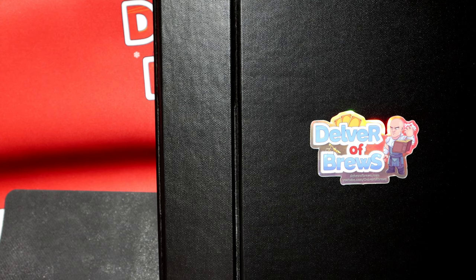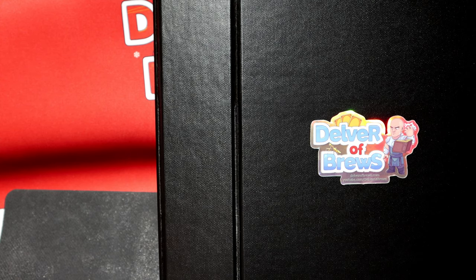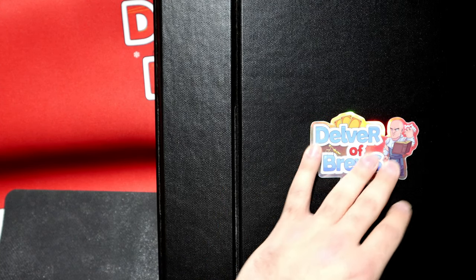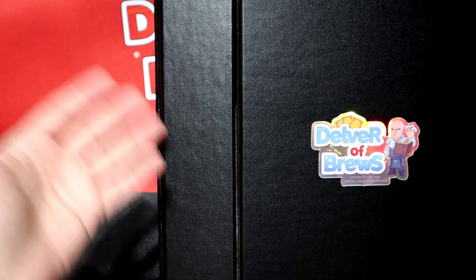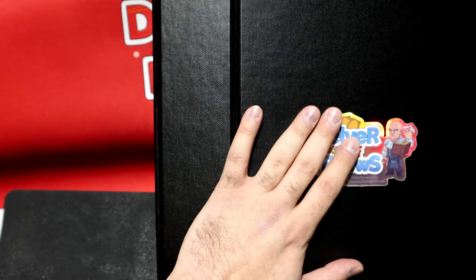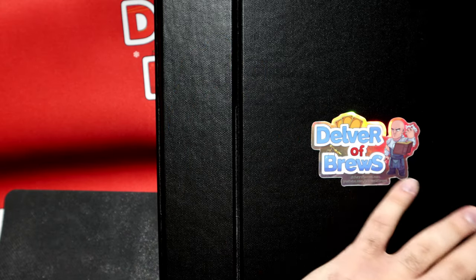Even though this is not technically the last foiled Wednesday video of the year, it is the second to last one. I figured, what could be bigger than sharing Delver's entire foiled collection? This binder has basically over a thousand foil cards collected throughout the years. Every single card is foil, and the current market value for everything here is around $45,000.